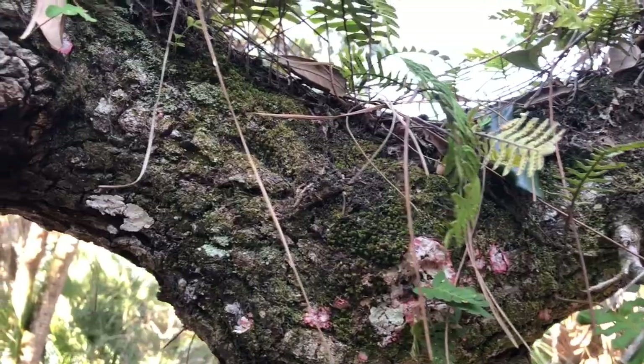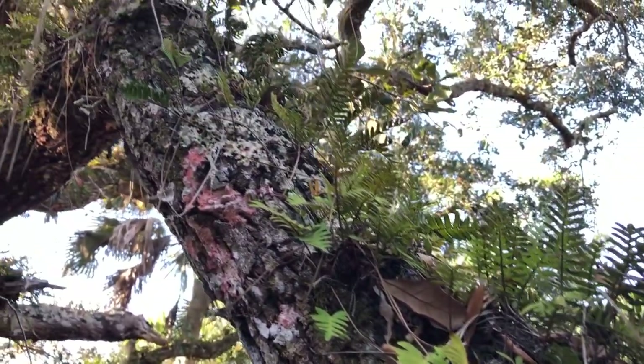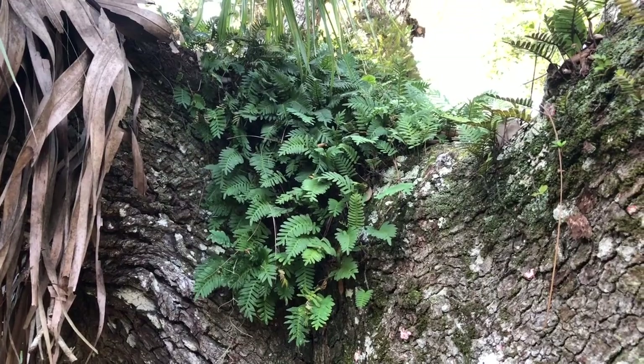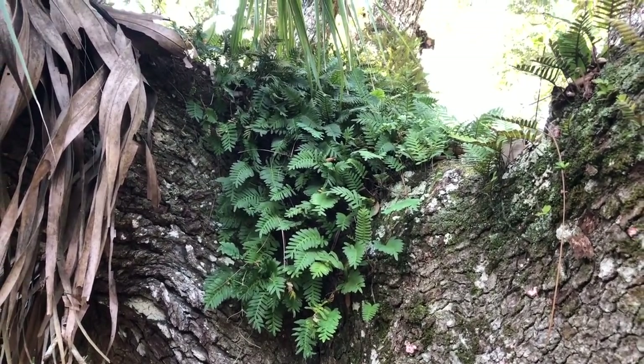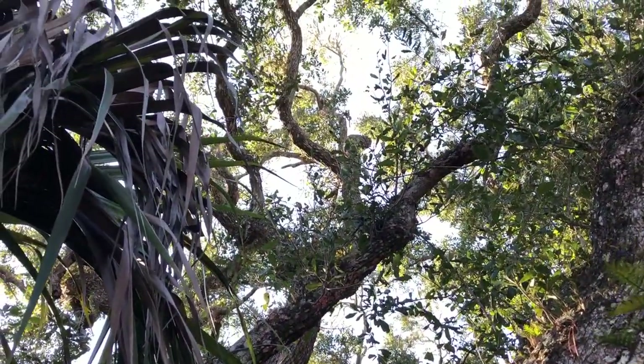These are resurrection ferns. What's cool about them is that they're an epiphyte — they live on trees but they don't harm the tree. They're not a parasite; they just live there because it's a convenient place to grow. When it's damp outside, they're beautiful, lush, green ferns. But when there's a dry season, they dry up into a dark, kind of brown mass and look like they're dead until it rains again — and then they are resurrected into another beautiful crop of green ferns.